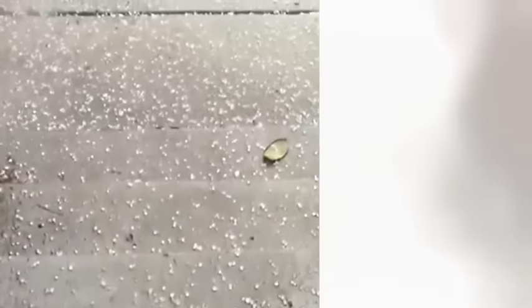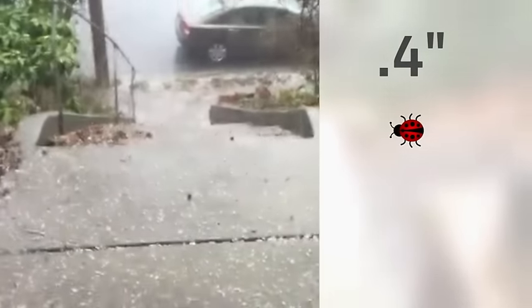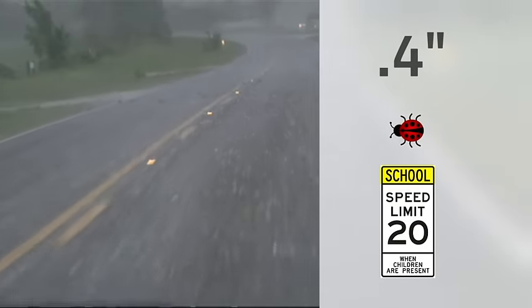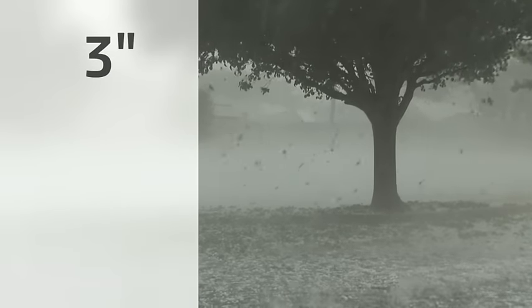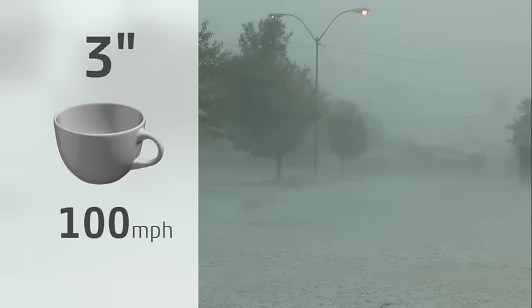It's estimated that a 0.4 inch hailstone, about the size of a ladybug, falls at roughly 20 miles per hour — about how fast you drive in a school zone. And a stone just over 3 inches, or slightly larger than a teacup, falls at a little over 100 miles per hour.